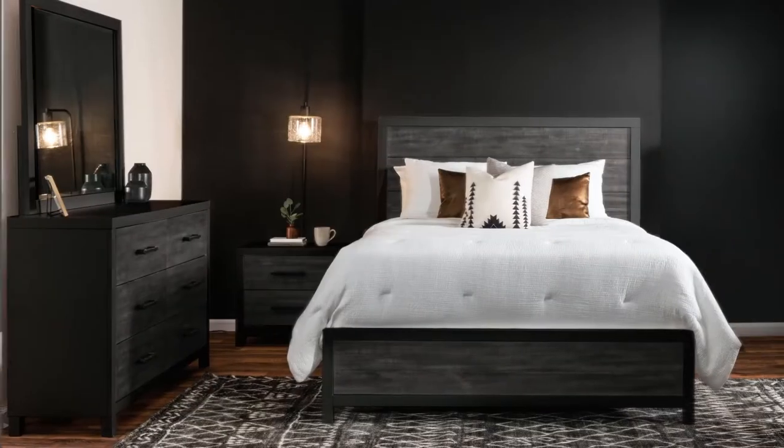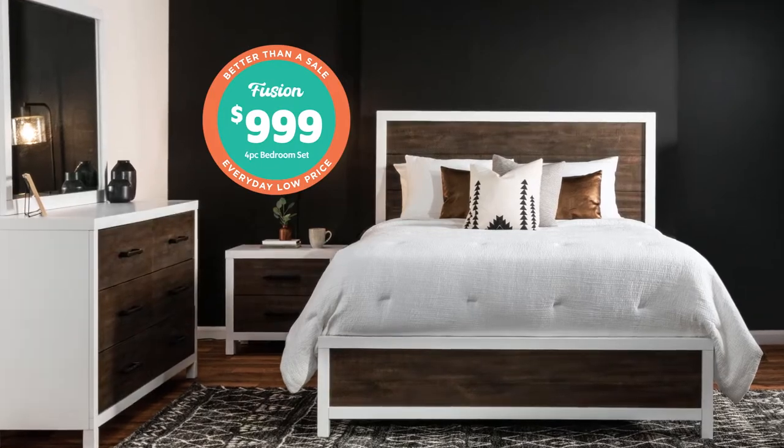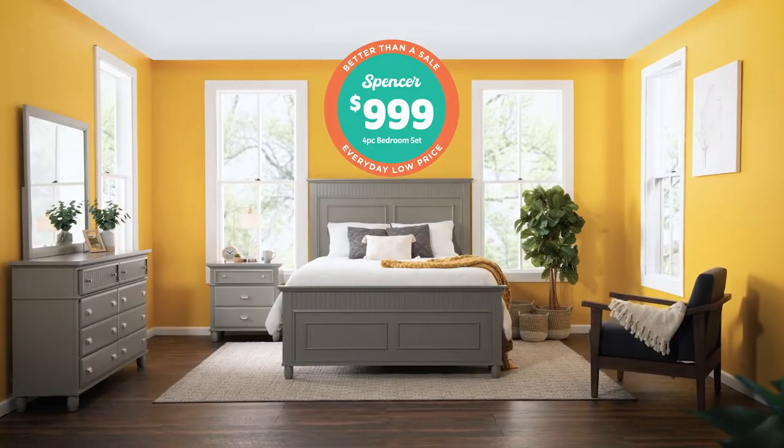Rise and shine in the bedroom of your dreams! Get a four-piece queen bedroom set for only $9.99! Like my Fusion in two colors, my Spencer in two colors, and my Savannah!